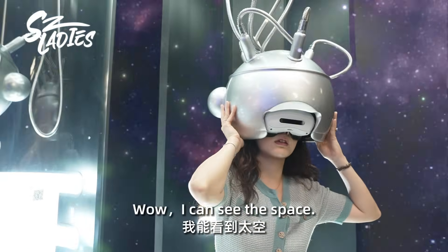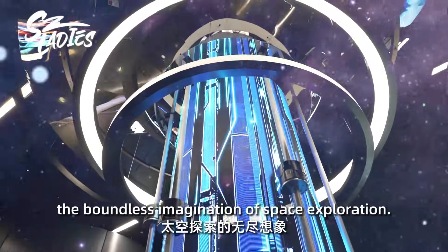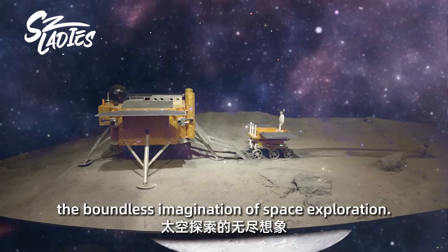Wow, I can see the space. This VR game lets visitors experience the boundless imagination of space exploration.